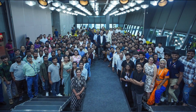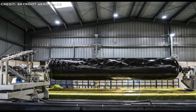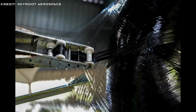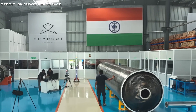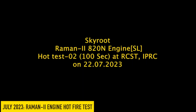In July 2023, Skyroot successfully completed the carbon fibre winding and curing of their Stage 1 rocket motor, measuring 10 metres long and 1.7 metres wide. This is the largest hardware Skyroot has ever manufactured, built in-house using their multi-axis high-precision robotic machine powered by their own proprietary software.